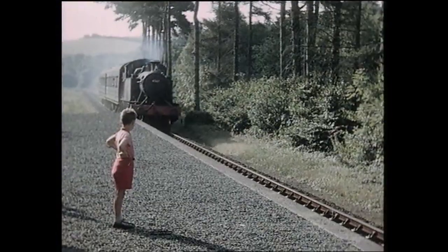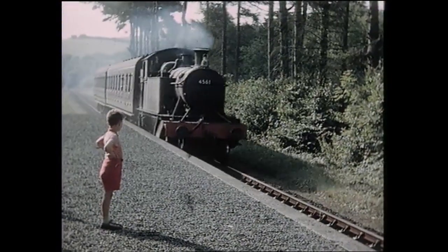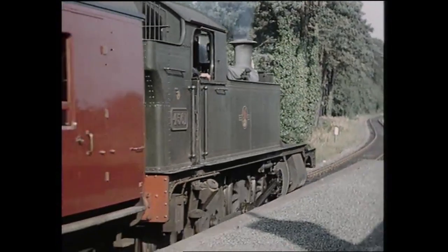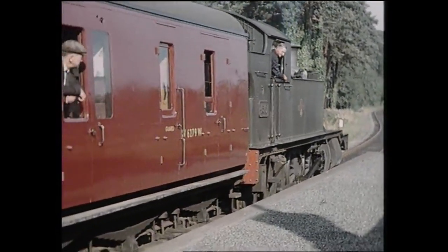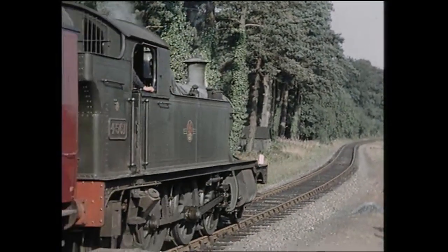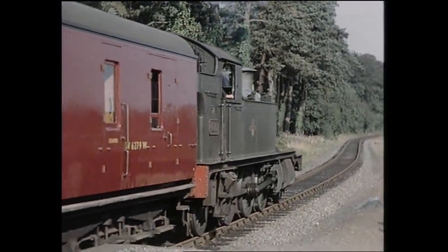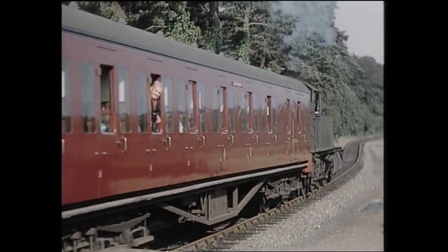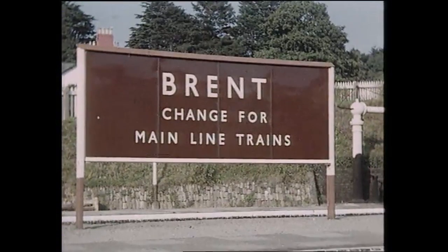The branch was the first choice of a group of enthusiasts wishing to preserve a West Country branch line, when it was threatened with closure in 1963. But sadly, BR removed the track before agreement could be reached, and the Dart Valley line was saved instead. Our last shot is back at Brent, where a palm tree sums up the Great Western's image of the English Riviera.